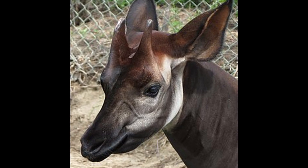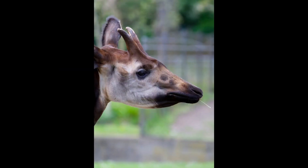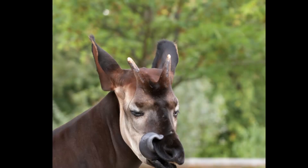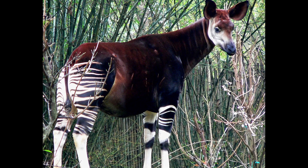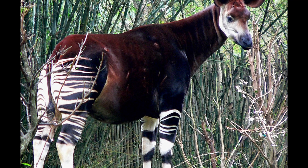Like giraffes, the head of the okapi is adorned with horn-like structures known as ossicones, although this feature is only present in the males. Another similarity is their long black tongue, used for plucking leaves from vegetation and for grooming. Due to their preference for dense forest habitats, the okapi also goes by the name forest giraffe.